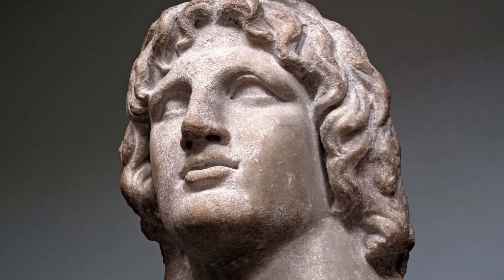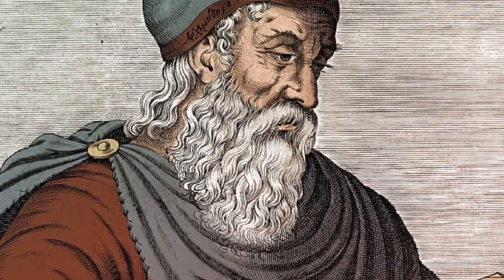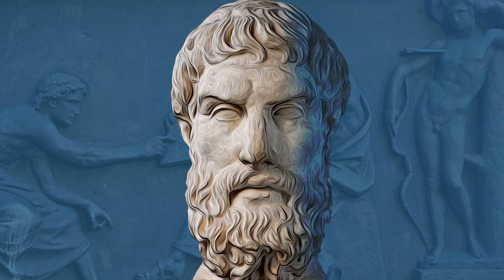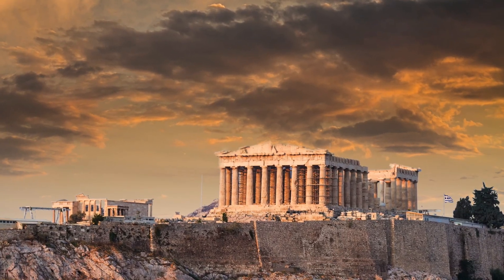You've probably heard of many of the great names from this period. Alexander the Great's conquest stretched Greek influence across three continents. Archimedes was busy crafting the foundations of calculus, and Epicurus developed philosophies that still guide discussions on happiness and purpose today. It was a truly golden era, where human creativity and intellect seemed boundless.